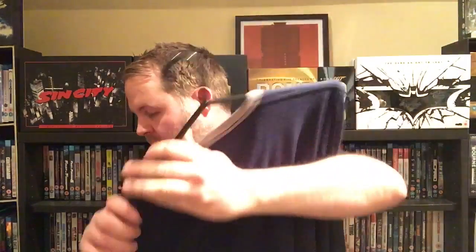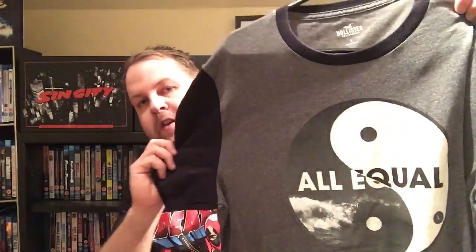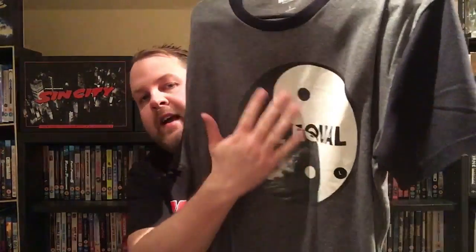I got this nice t-shirt from Hollister — it's navy blue with a nice cactus logo. It's a nice t-shirt to wear in the summer or on holiday. Then another Hollister t-shirt with a yin-yang design — I really like the design of that one too. So yeah, two nice t-shirts from Hollister.